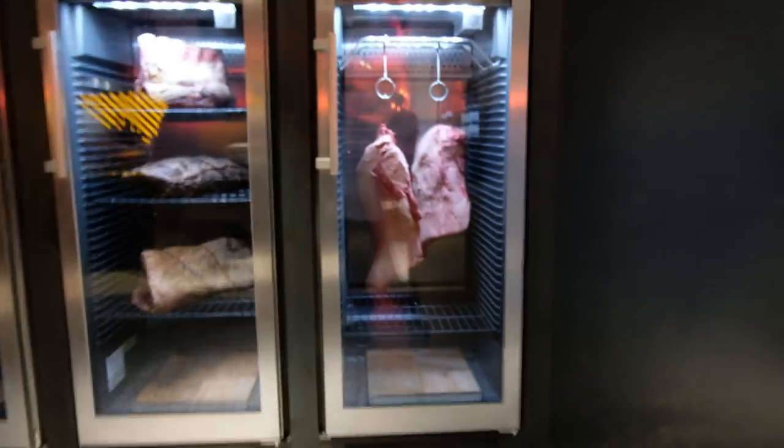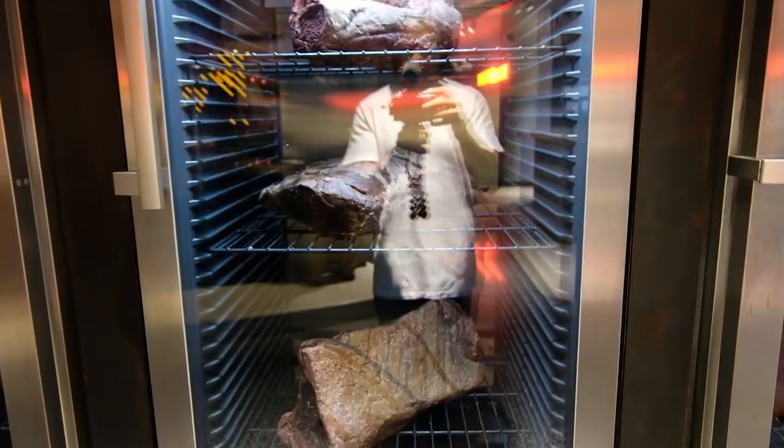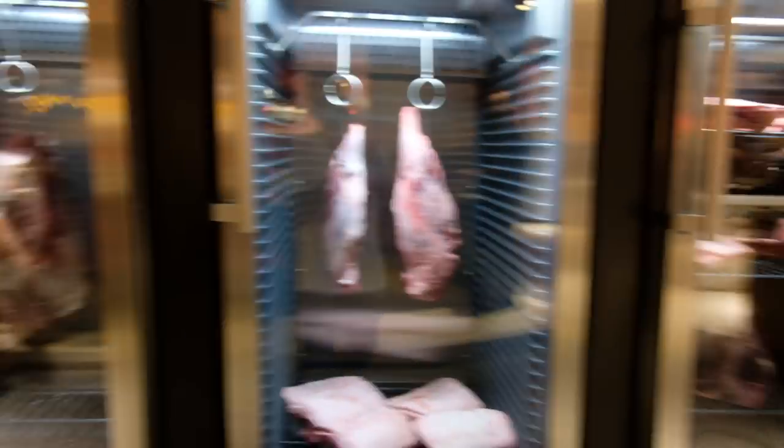Check out the cuts of meats over here. So this place ages its meat for three to four weeks, and then puts it in this huge, huge, huge griller and just keeps on grilling until the meat is soft.